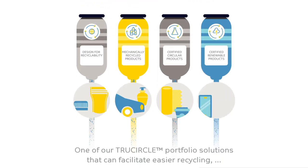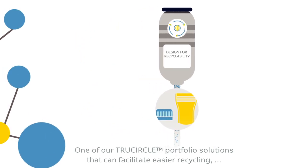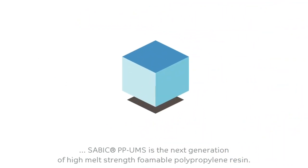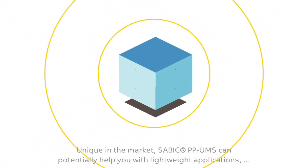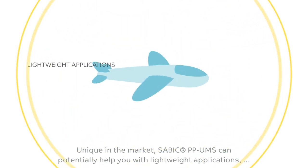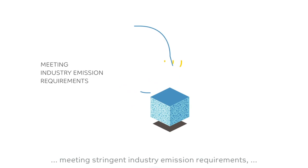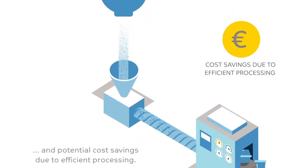One of our True Circle portfolio solutions that can facilitate easier recycling, SABIC PP-UMS is the next generation of high melt strength foamable polypropylene resin. Unique in the market, SABIC PP-UMS can potentially help you with lightweight applications in low density due to its excellent foamability, meeting stringent industry emission requirements and potential cost savings due to efficient processing.